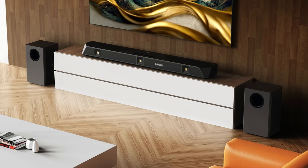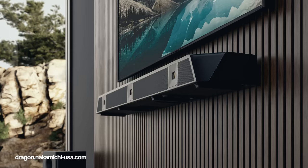One soundbar that didn't quite make the list was the Nakamichi Dragon. We're yet to test that soundbar out, but by all accounts it could well make it into our top soundbars if it's as good as reviews suggest — we just need to get our hands on one.